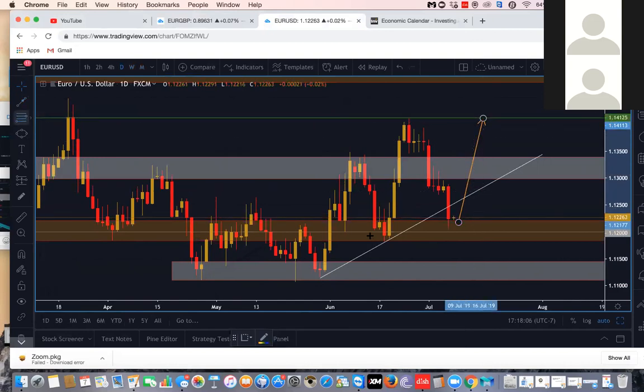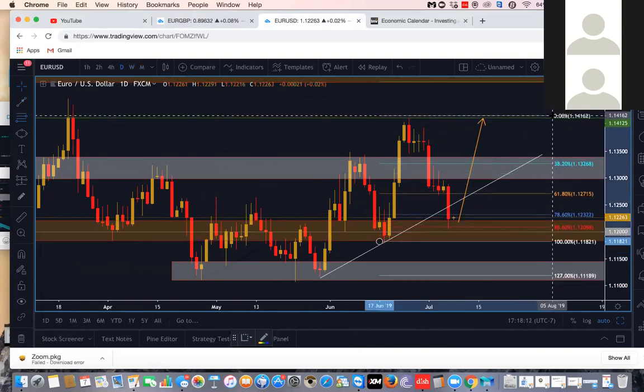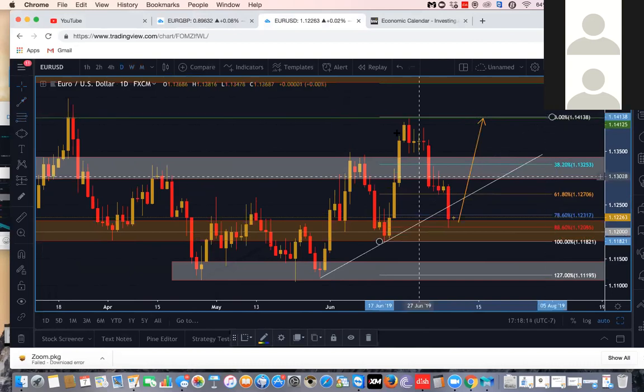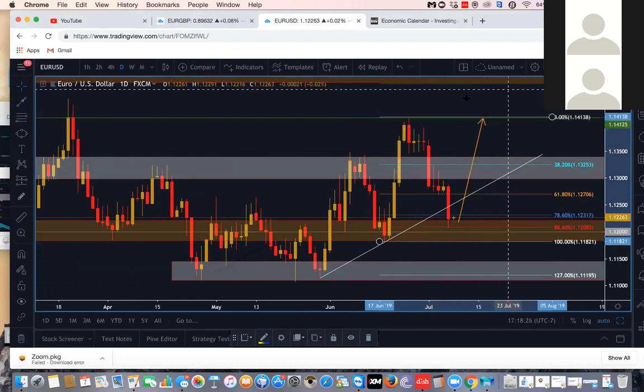If these lows hold as the new higher low, we could potentially look for price to pull back up towards 1.13, possibly 1.14 if not higher. You could draw a Fibonacci from this low to this high — you would have possibly had a 78 to 88.6 retracement, and then you'd look to take it back up towards 1.13 to 1.14, with TP3 around 1.145. That's EUR/USD.